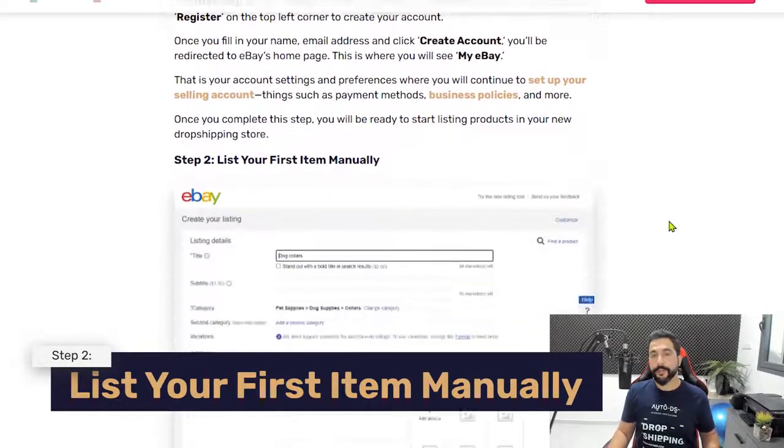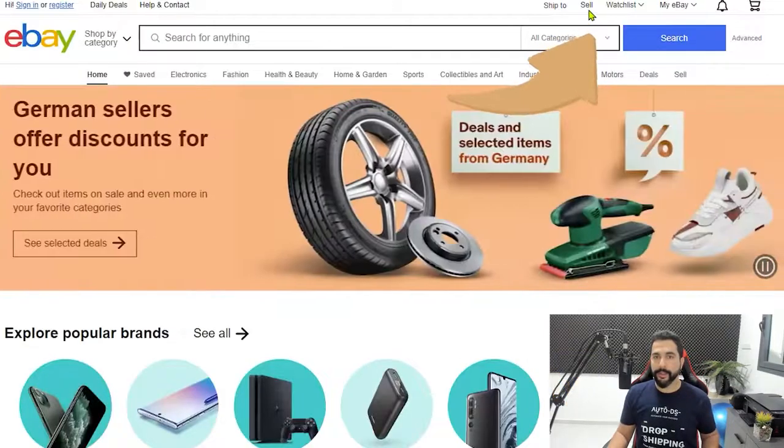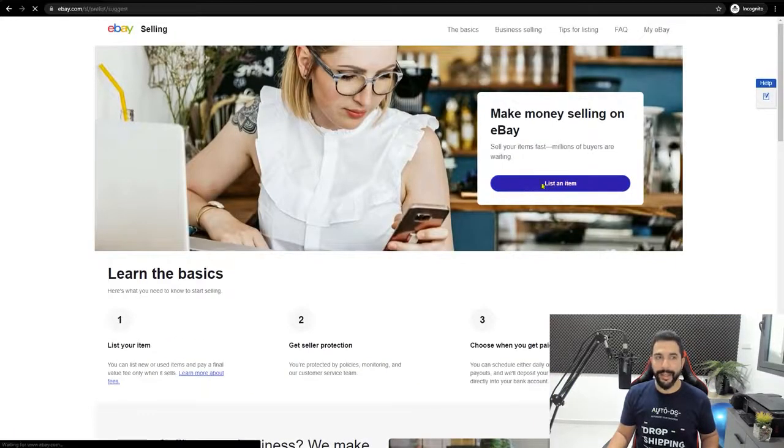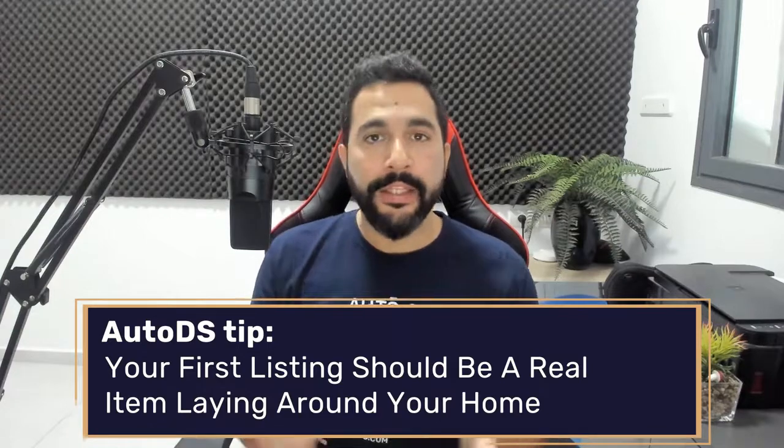Once your account is up and running, the next step is to list your first item manually by clicking on the Sell button on eBay, then List an Item. My first tip: the first items you list should be real items you have laying around the house. The reason is that eBay will look at your first products with a magnifying glass to determine what type of seller you are. If they see right away that you're selling retail or wholesale products, they may temporarily shut down your account to contact you and get more information about your business.